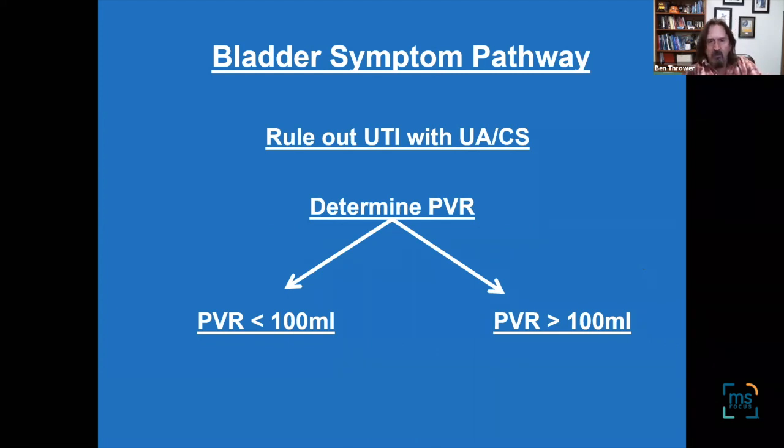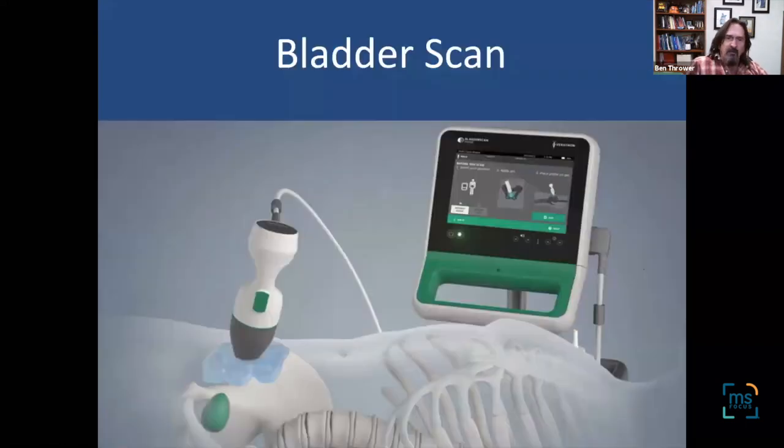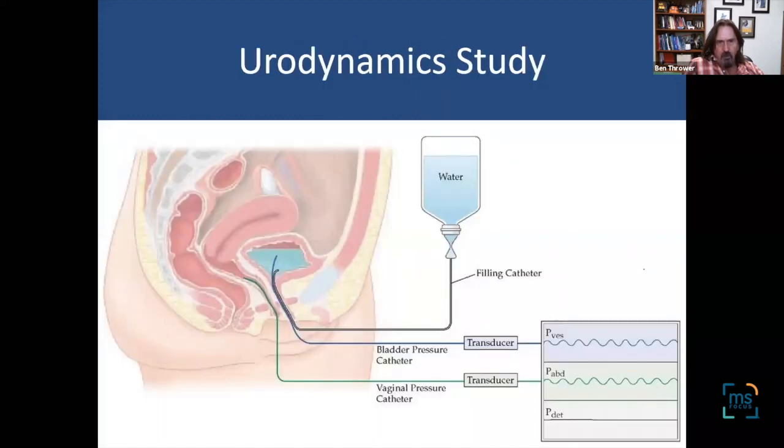The 100 mL threshold is an important fork in the road for determining treatment. In the past, we used a straight catheter to measure it. Now we have the bladder scan, which uses ultrasound — you try to empty completely, and then the nurse takes a non-invasive picture to see how much is still in there. We also have urodynamic studies, done through a urologist, where we insert a catheter, put sterile water in the bladder, and record the pressures of the detrusor muscle — measuring how strong contractions are and detecting uninhibited contractions.